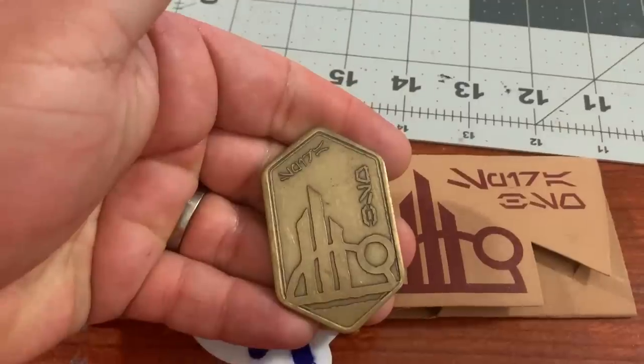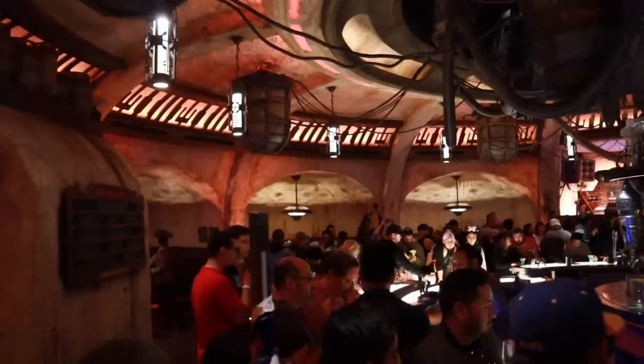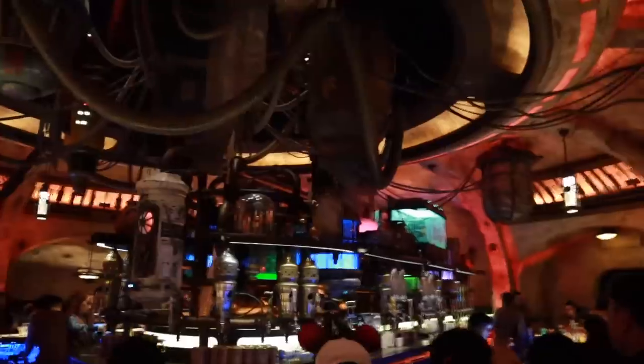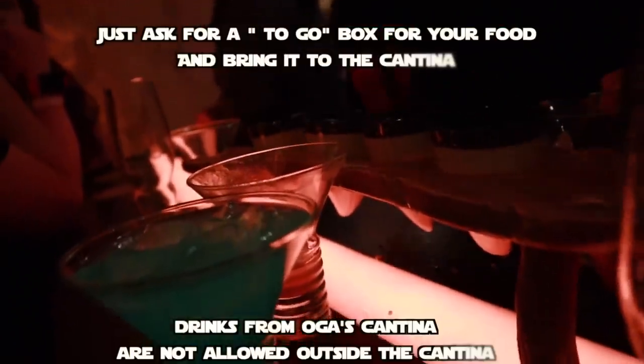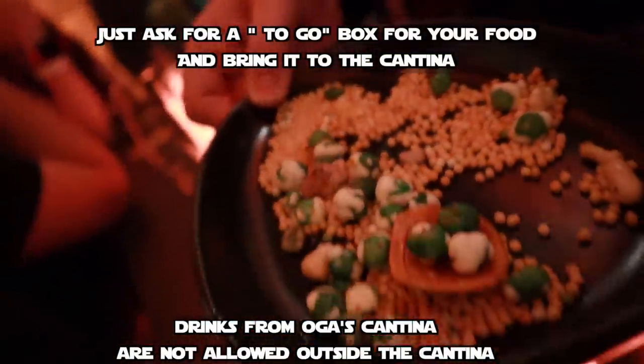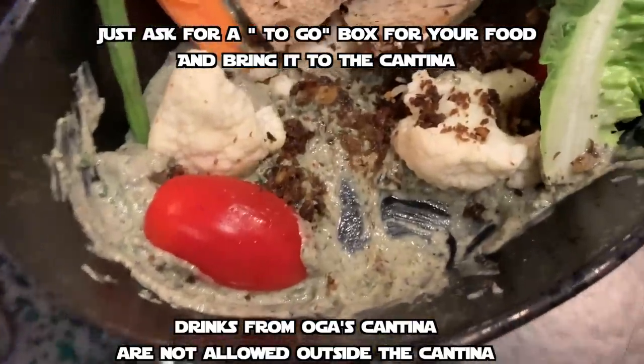Number 14: you can bring outside food into Oga's Cantina. Oga's Cantina, being a bar, doesn't have a whole lot of food options — just a couple of different snacks. But you can bring in outside food, whether snacks or full meals from Docking Bay 7 Food and Cargo. That's what we did on one of our trips and we had no issue bringing in all of our stuff — we just asked for it to go when we ordered.